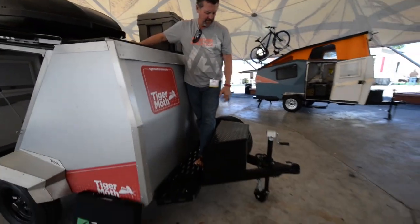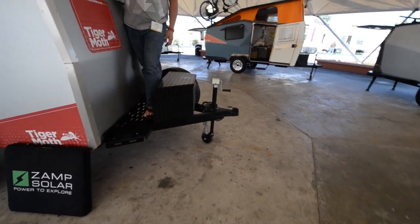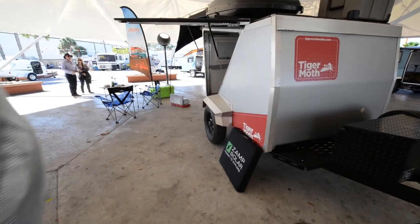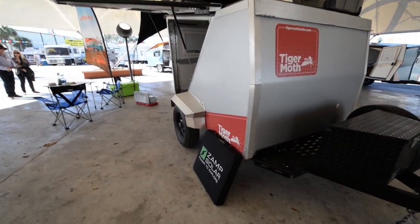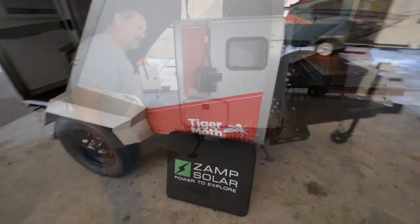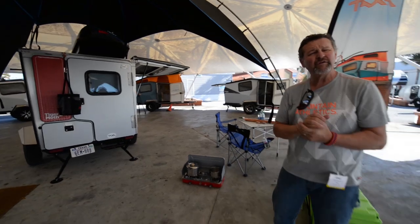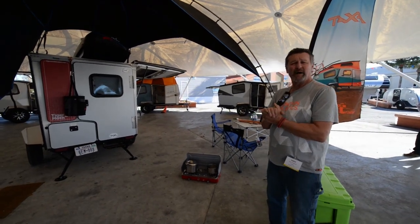We've got the tongue box and the spare tire right here. When you're running down the road, I can pull this with my Subaru four-cylinder and I don't even know what's back here. This one retails MSRP starting at around $12,000 and goes up depending upon the options.